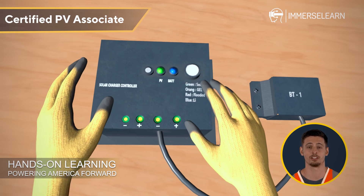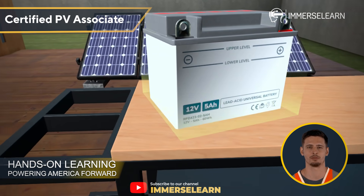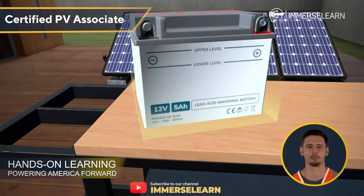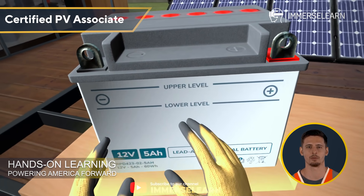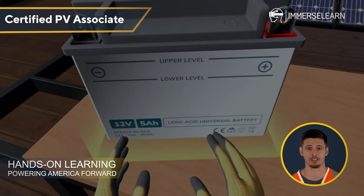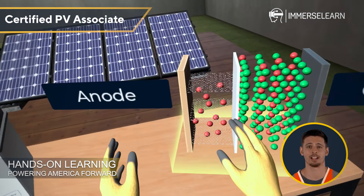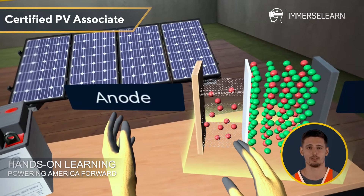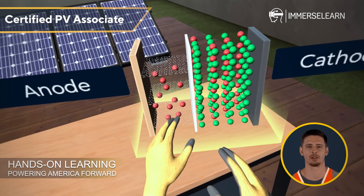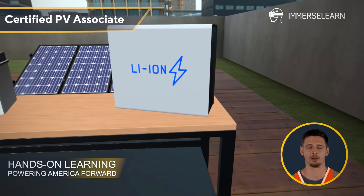Speaking of batteries, let's explore different energy storage solutions. Lead-acid batteries are cost-effective and reliable, making them a popular choice for solar systems that require moderate energy storage. Observe the lithium-ion batteries and watch how ions move between the anode and cathode, demonstrating the inner workings of this advanced technology.